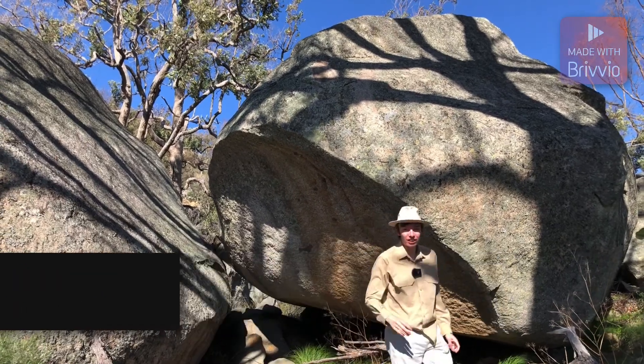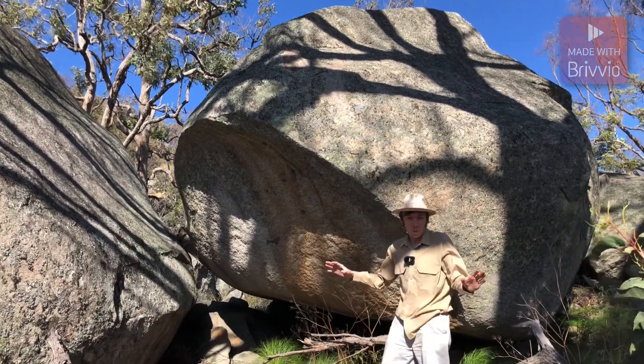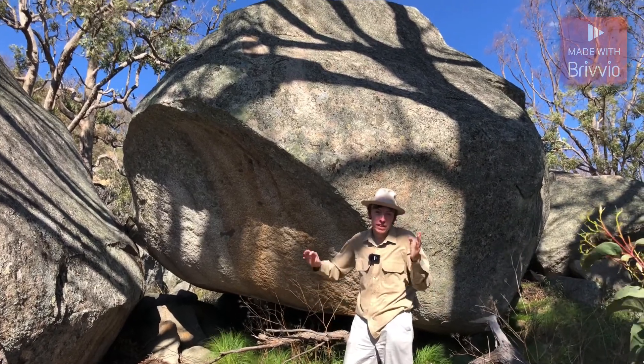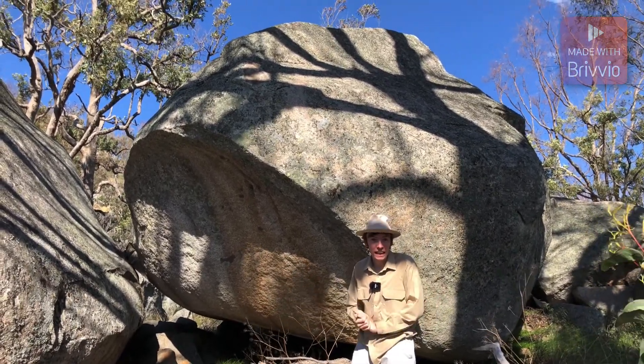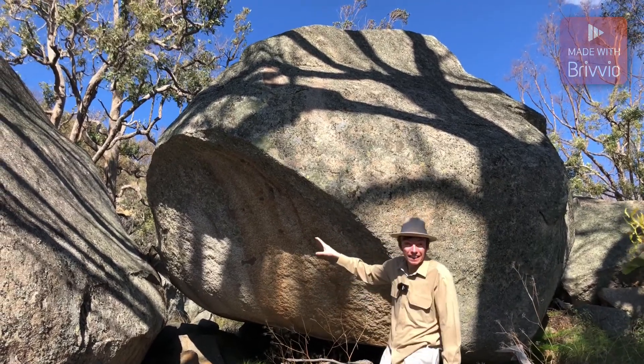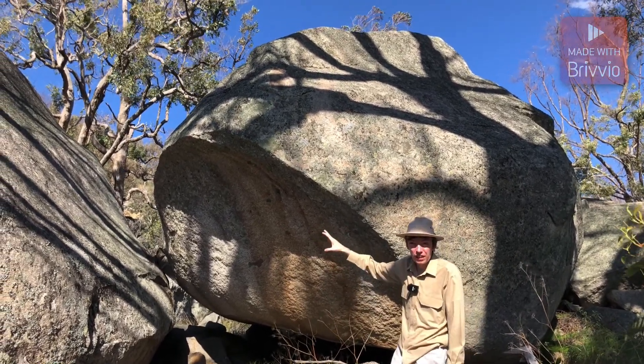Hi! George the geologist here. I'm at a wonderful place today called Mount Yarrowick. Now, this place is very special for a lot of reasons, but today I'm just going to be focusing on the rocks and look at these spectacular granodiorite formations.